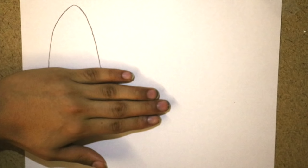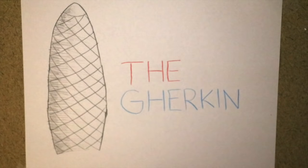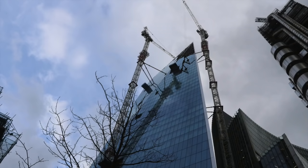Hey, what's going on guys, my name is Adrian and today I'm going to be talking about 30 St. Mary's Axe, or more commonly known as the Gherkin. Over spring break I was lucky enough to go on a trip to this amazing site and learn about it. This building was way ahead of its time and helped kick off the skyscraper era in London.